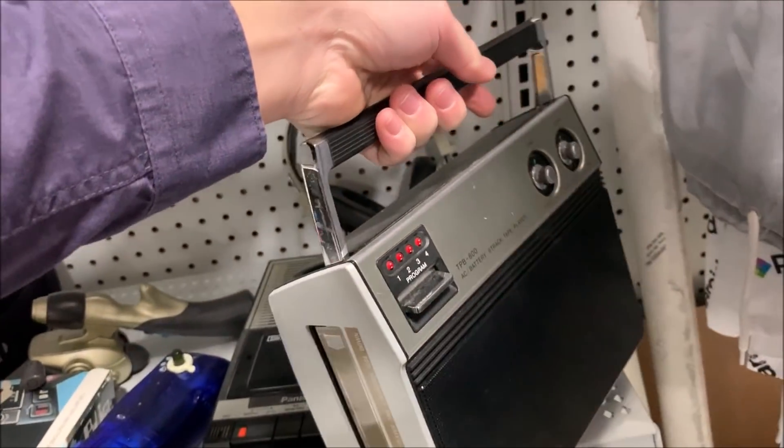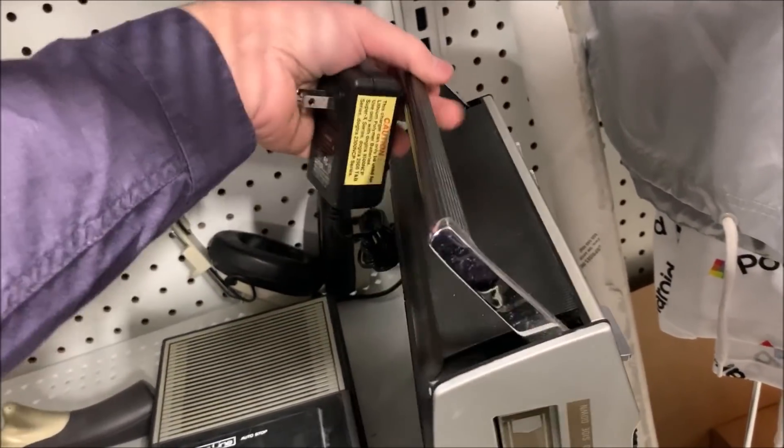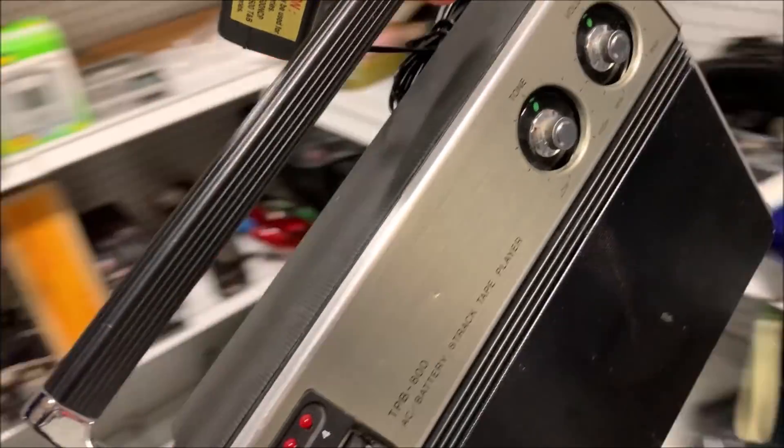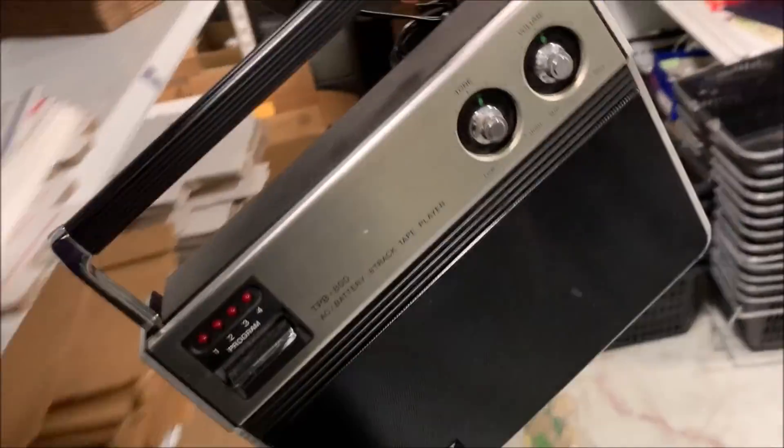I don't remember what I paid for it or where I got it — it's been here for a while. I was going to keep it just for my own collection, but I realized I don't listen to 8-tracks. So I listed it and took an offer for $70.